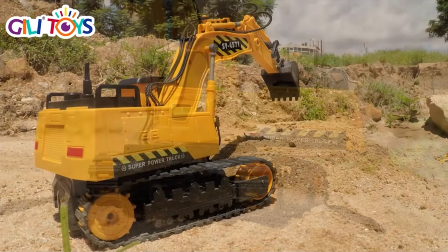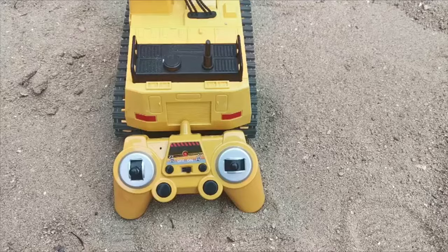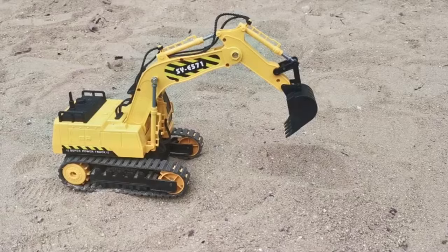This excavator has a distinct remote control frequency, which means there will be no signal interference from other remote control devices. The range of the remote control is up to 100 feet. It includes a USB charger, a screwdriver, a remote controller, and a drawstring bag for storage and transportation.